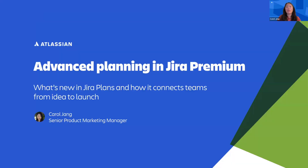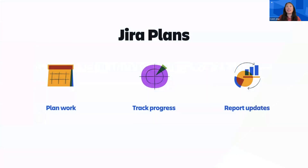Hi, I'm Carol Jang from the product marketing team here at Atlassian. In this quick demo, I'm excited to share new and upcoming features in JIRA Plans, an advanced planning capability available in JIRA Premium. These new features represent our latest investments in supporting scalable and seamless collaboration across teams as they plan work, track progress, and report updates to stakeholders.